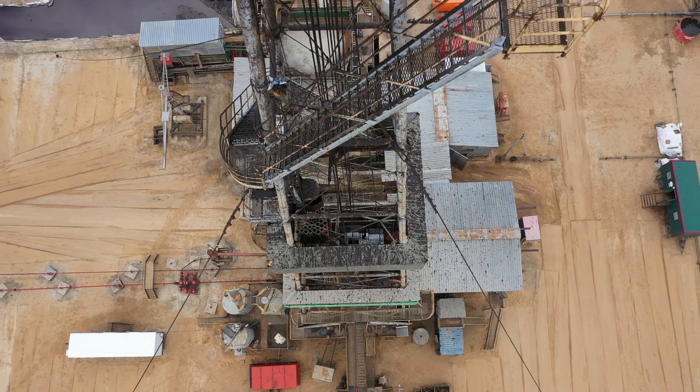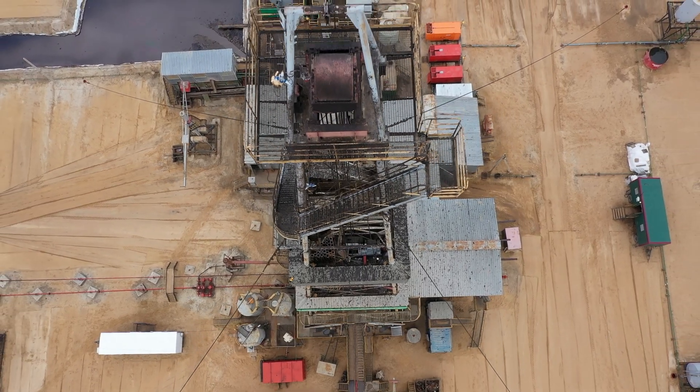Re-completing wells that have already been completed but where you want to bring some more life out of the well.